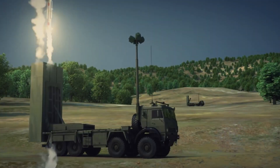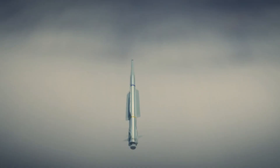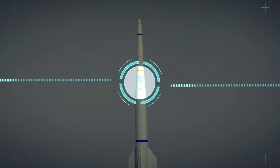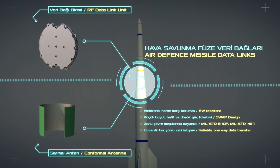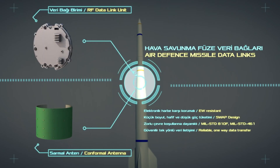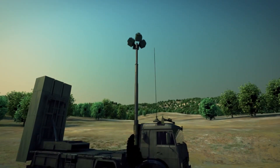Hissar-A and Hissar-O's missiles, which are developed by Roketsan, use inertial navigation and an RF data link in the search phase, while in the terminal phase, imaging infrared is used to guide the missile. A hybrid control system, dual propulsion engines, and the option of vertical launch are features that make it stand out among its peers.